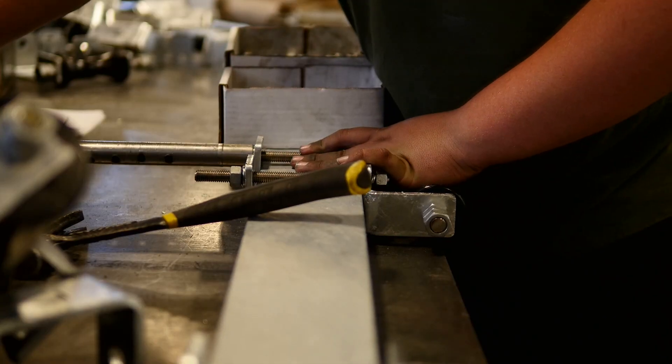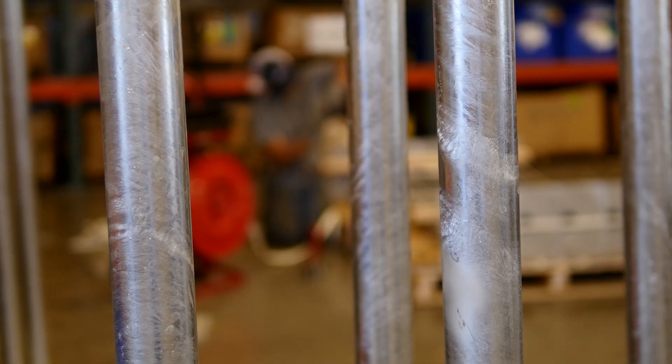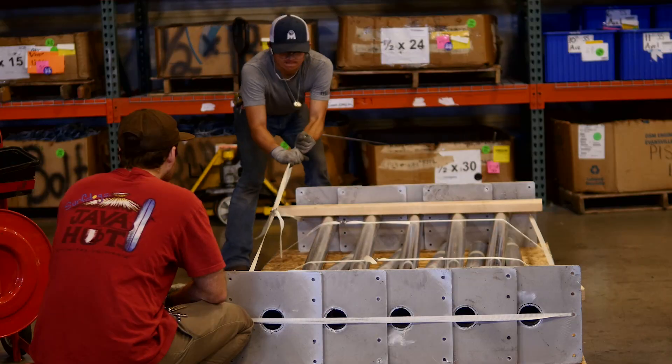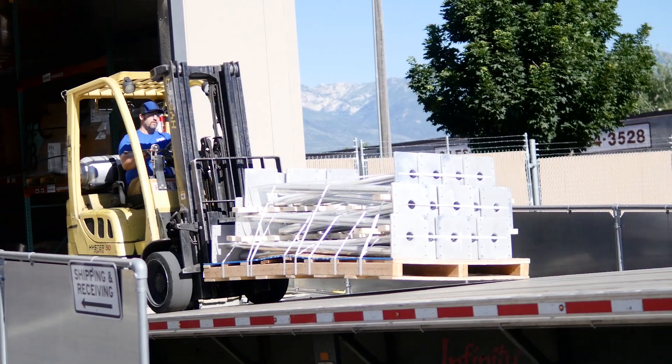After the fabrication of our frames is completed, we send all those frames to the local galvanizer. That enables us to get a 30-year coating on all of those frames. After we get the frames back from the galvanizer, we send them to the shop once again, where they're able to assemble the job and then put it on a dedicated truck going all the way to Centralia.